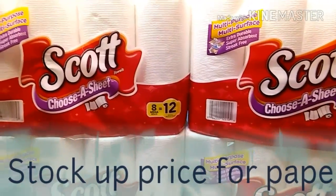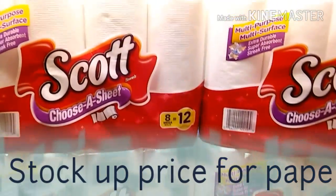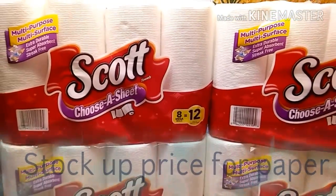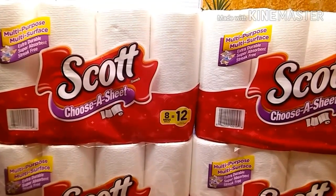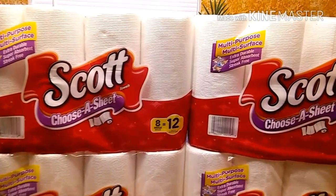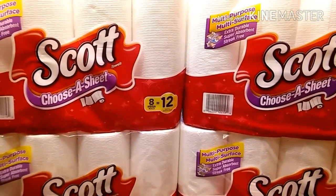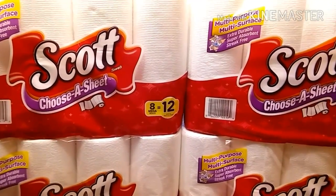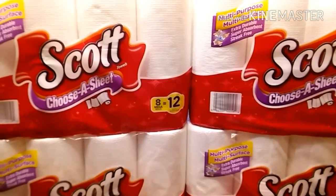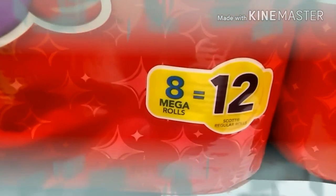Hi guys, this is Nikki, welcome back. I'm coming on here to finish up the Rite Aid deals that I did this week. If you watch the last video, it was showing that I needed $27 more to get my 2,000 points. I did tell you guys that I had $20, which equals 2,000 points at Rite Aid, and the $5 Catalina from the last transaction at Rite Aid.